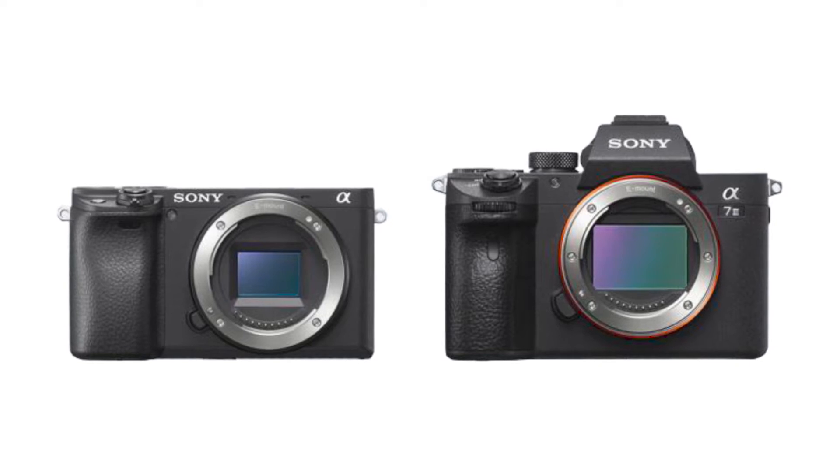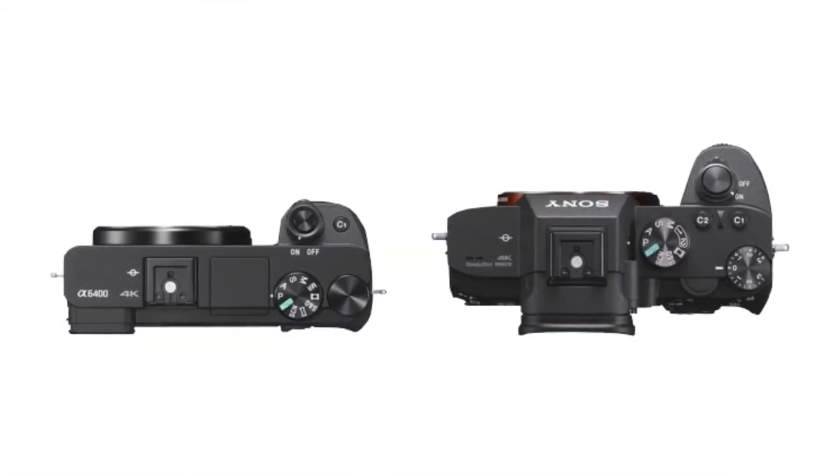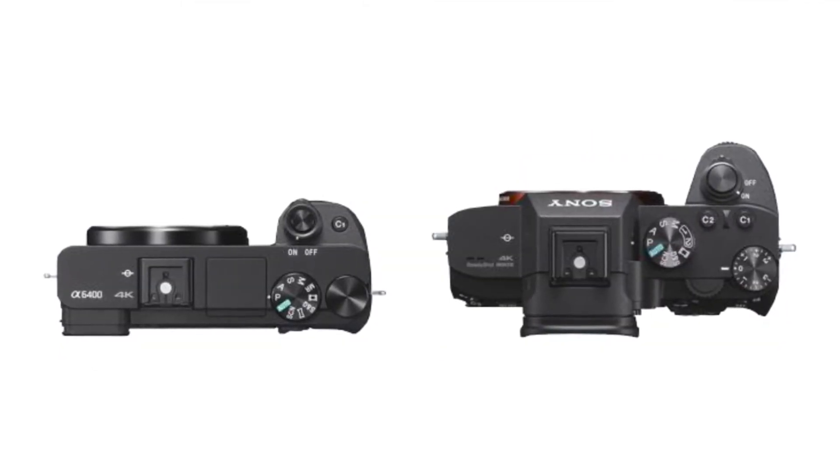The cool thing is that if you're upgrading your gear over time and you end up with a Sony a7 Mark III, then this Sony a6400 is actually a pretty good B-cam to it, because it has the same S-log profiles and is also in the same Sony ecosystem.